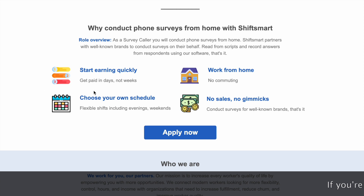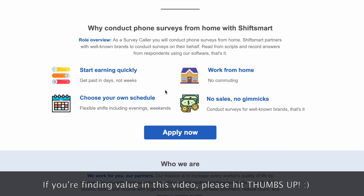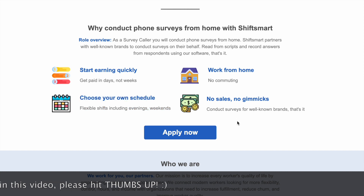Here are some of the perks. You start earning quickly — you get paid in days not weeks, so you don't have to wait one or two pay cycles before you start getting paid as you may in a career position. You can work from home so there's no commuting. You can choose your own schedule with flexible shifts including evenings and weekends. And no sales, no gimmicks — so you're not going to be a salesperson on these phone calls, you're going to conduct surveys for well-known brands.